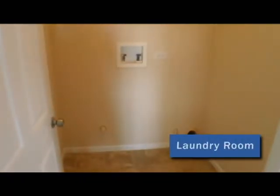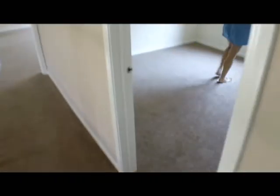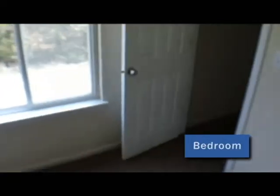Right here is where your laundry room would be. It's really convenient because it's upstairs — you don't have to walk too far with your laundry. Here's the third bedroom; this one has a nice sized walk-in closet with space for storage.